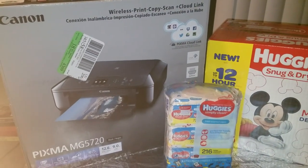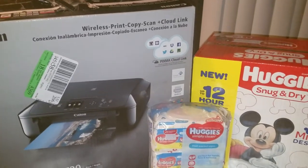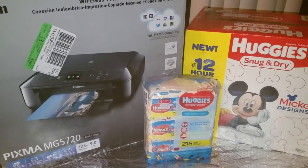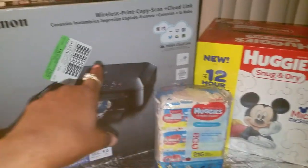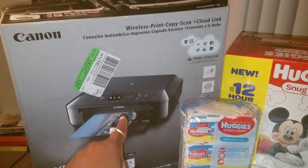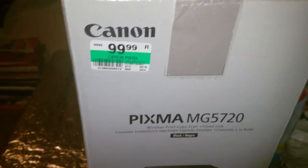Hey everybody, it's me. Good evening, good morning! Let me show you this quick deal I did at Kmart. I want to start this video off by saying your miles may vary, because I started with points — about $30 and some change. If you have more points at Kmart and Sears, this deal could be really good. All Kmarts have wipes and diapers, but I did find this printer. I went to two different Kmarts — each one is a little different, so your miles may vary.